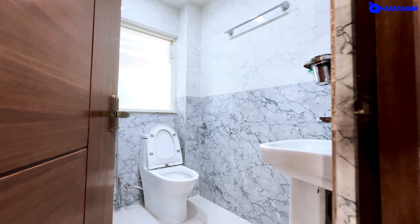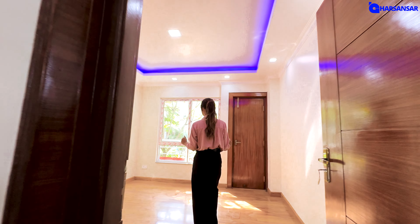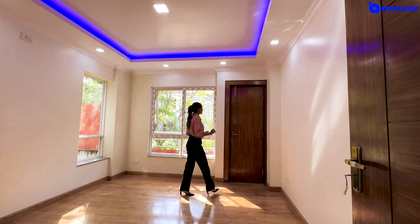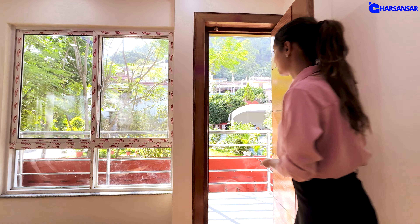This is our common bathroom and this is our common bedroom. So we are going to fit the bedroom with bed setup and water setup. So we are going to access the balcony. This is our balcony.